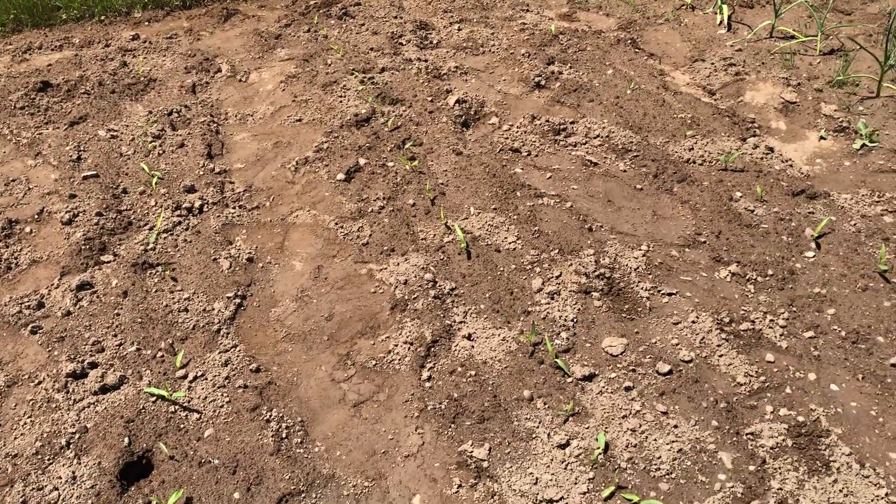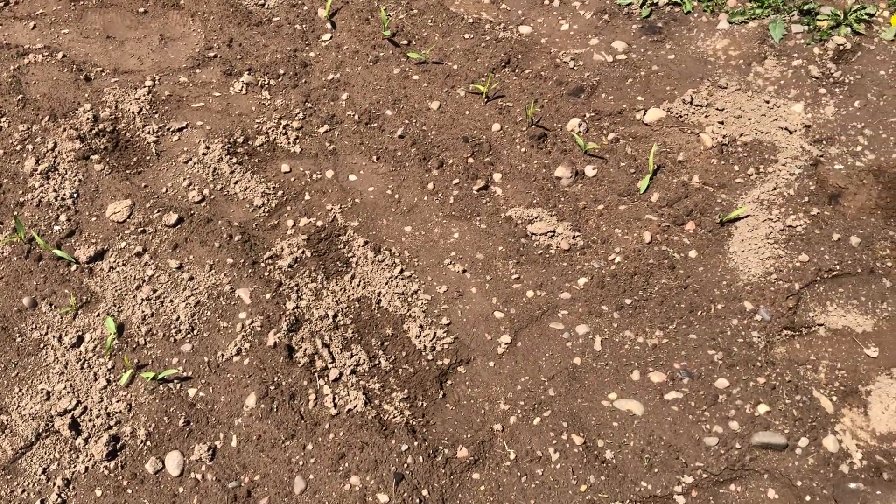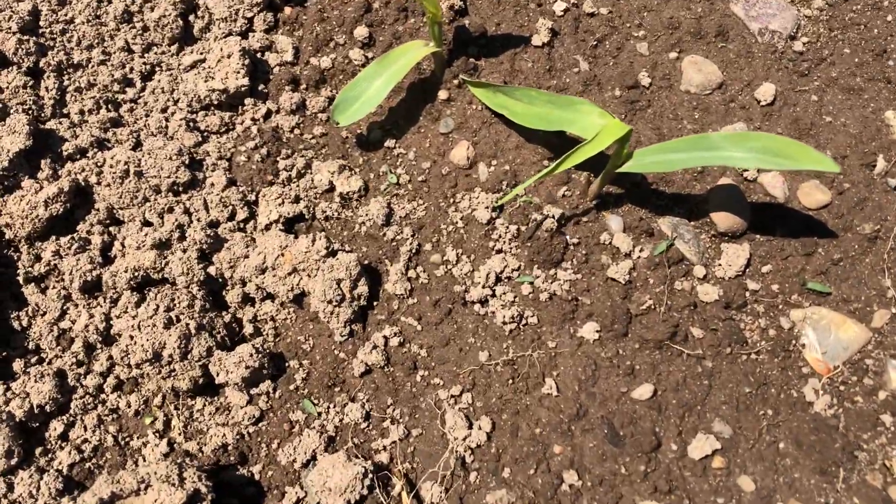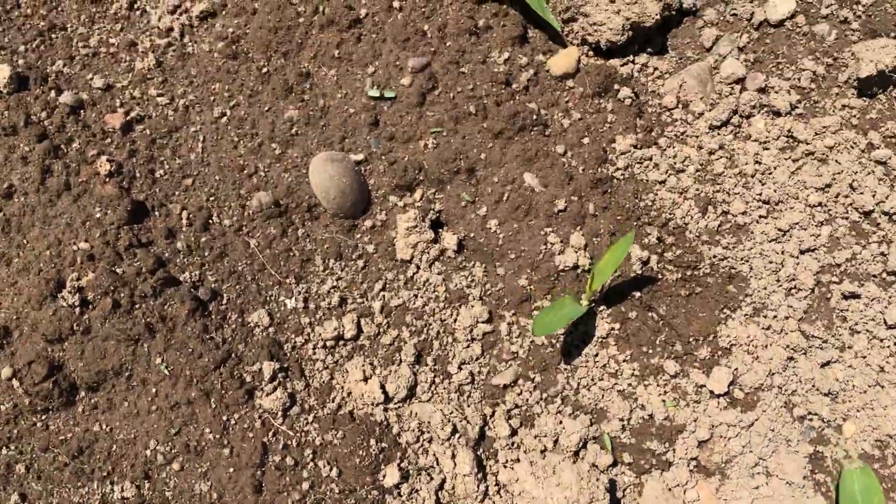I'll walk up this row — one, two, three, four rows of corn are all up. They're doing very well. I had to come out and cover them all last night because there was a frost warning. I don't think it ended up freezing — there wasn't any frost when I came out this morning — but better safe than sorry because that's a lot of corn.